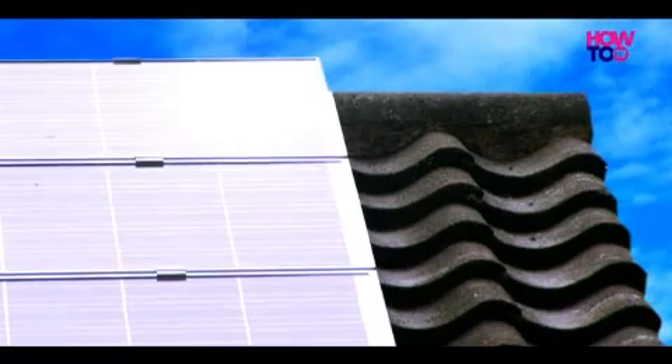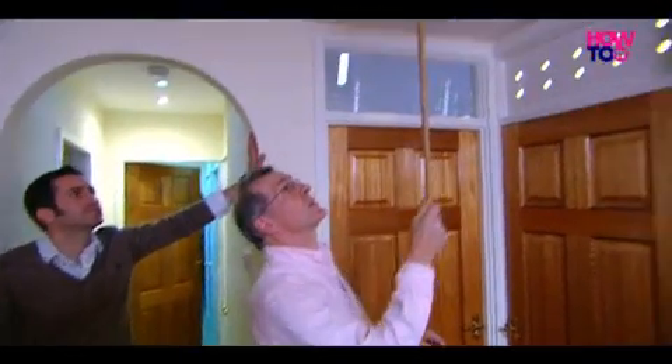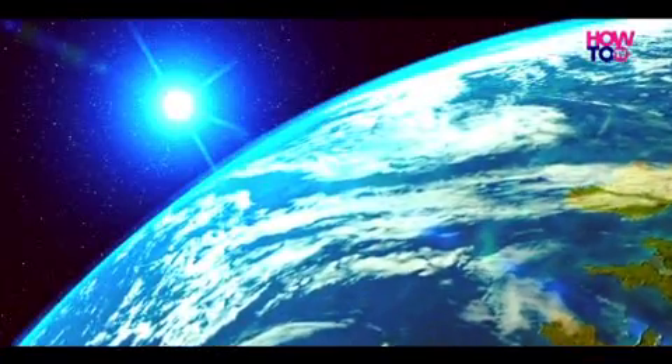In this short film, we will show you how you can generate power using your home. We'll speak to customers to learn how simple it is, how it adds value to your property and reduces your impact on the planet.